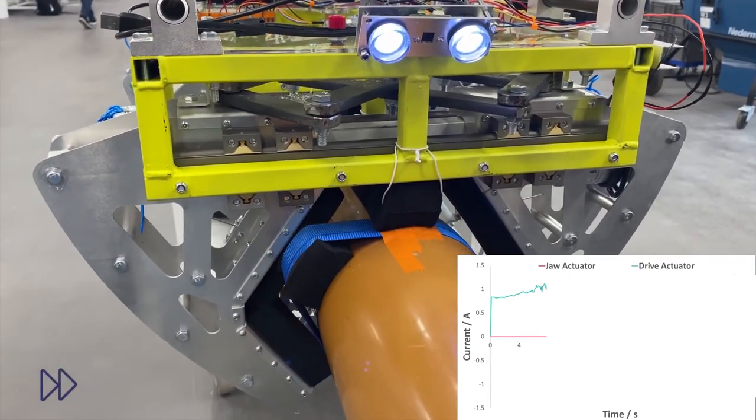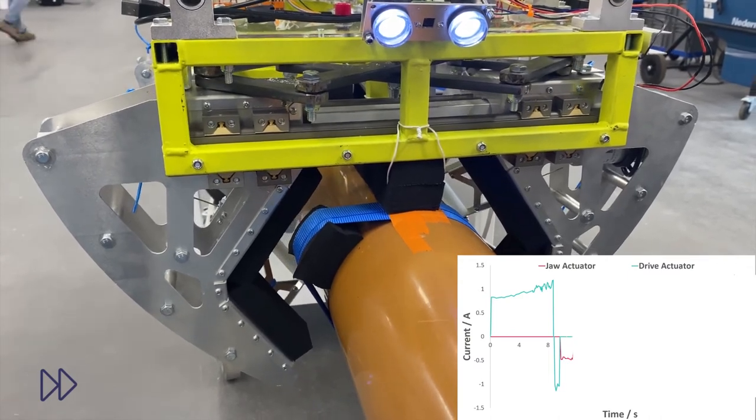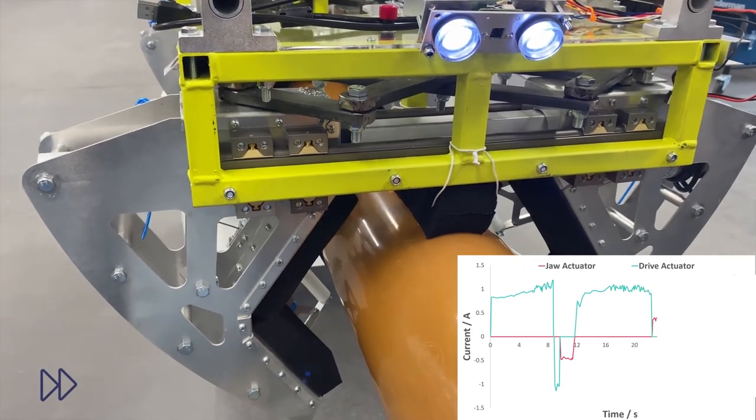No human interaction is required during an inspection. The system is aware of its environment, able to react to unexpected obstacles and automatically identify when the inspection is complete.